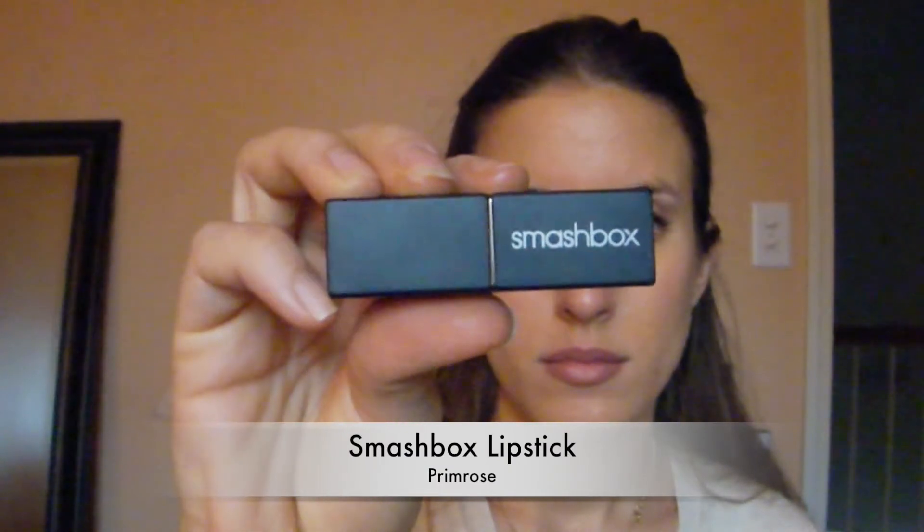For lip color I'm applying Smashbox lipstick in primrose. This is really great for a natural everyday makeup routine because it's kind of a cross between a nude and a pink lipstick. I wanted to find something as close to my natural lip color as possible but still give it a little bit of oomph. It's a kind of dusty rose color, super creamy with a little bit of shine.